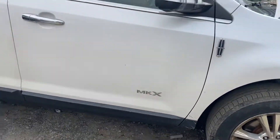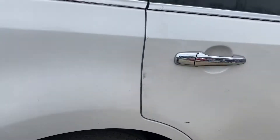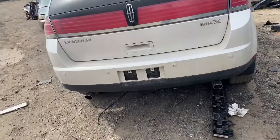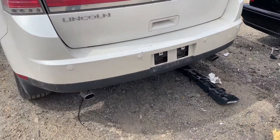Got a scratch. Good front door, good rear door, good quarter. Good taillight, good lid. Rear bumper looks pretty good.